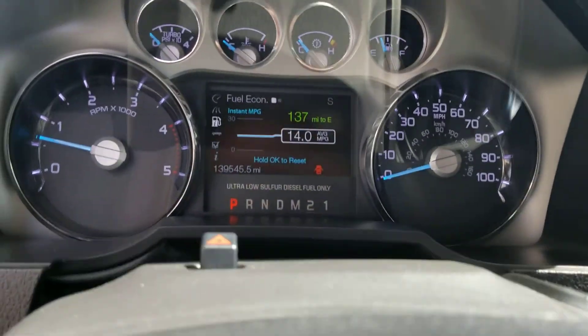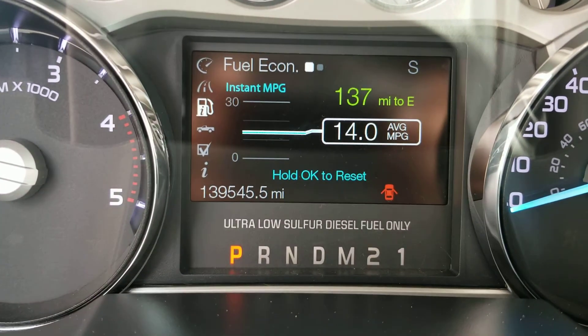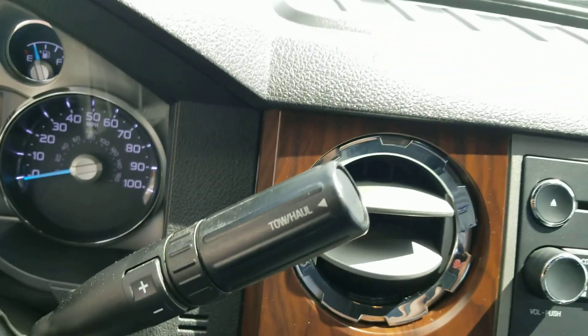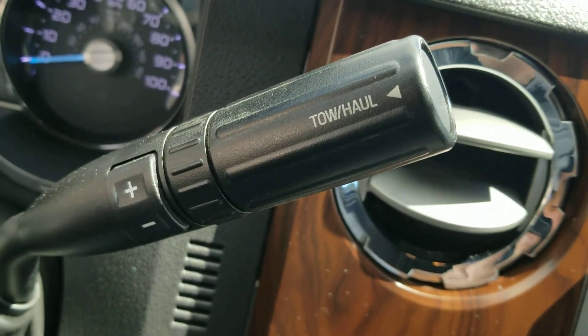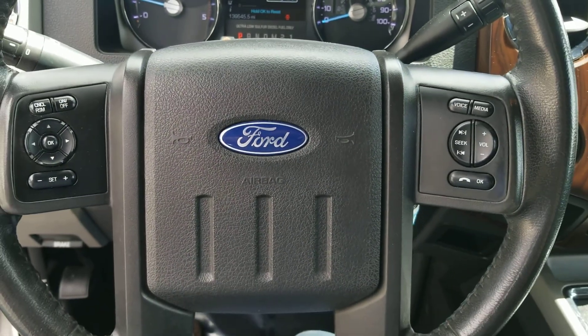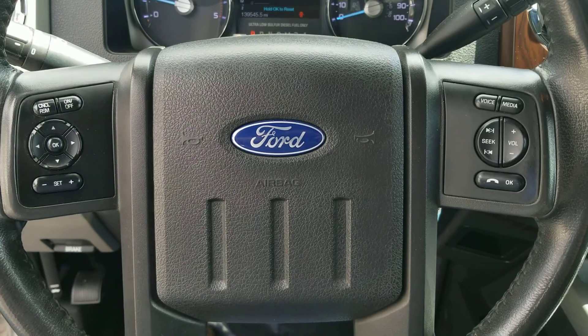This truck has just under 150,000 miles, right at 139,000 to be exact. Your tow haul capability, manual shift mode. You've got your steering wheel controls and cruise control.